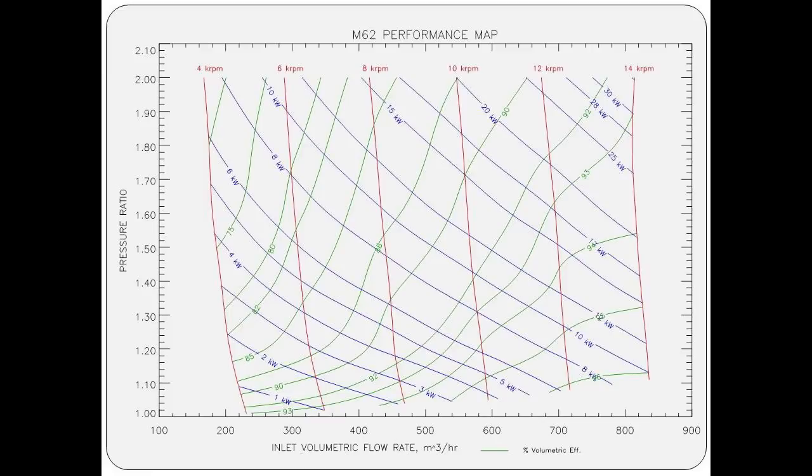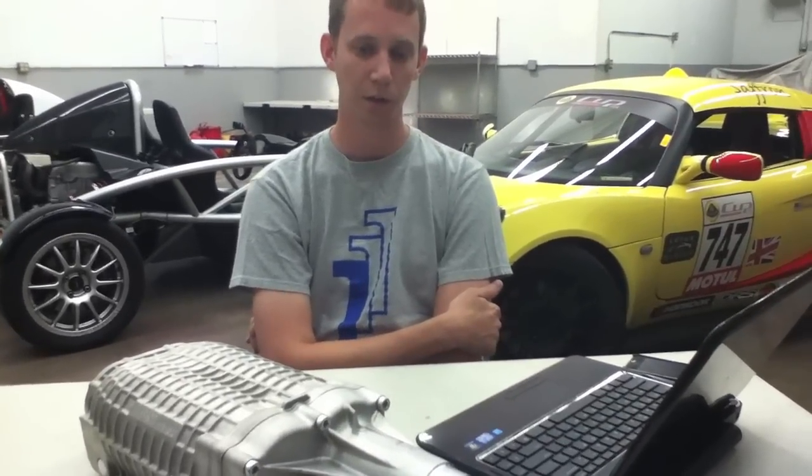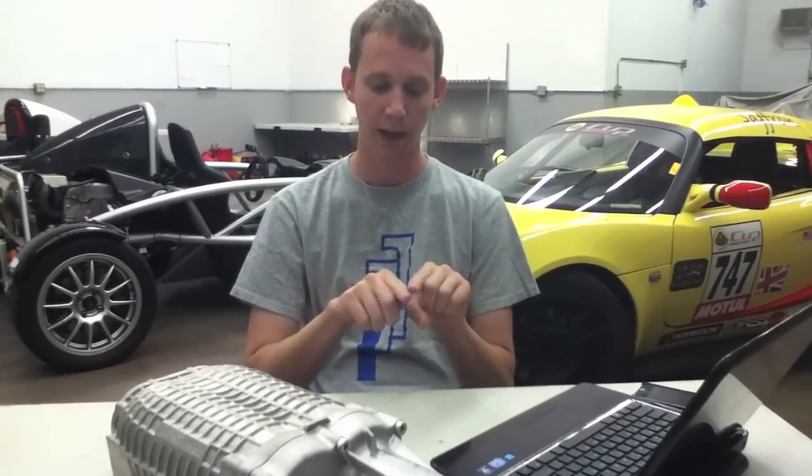On screen now is a plot for the M62 showing volumetric efficiency of the supercharger — a measure of how close to the ideal amount of air per revolution you actually get. The key takeaway from plots like these: the faster you spin the supercharger, the better the volumetric efficiency. And the lower the pressure you're trying to make, the better the volumetric efficiency will be. As you increase pressure it pushes back against the supercharger, making it harder to flow air. Spinning it faster reduces the time the gaps between rotors and the case are exposed, removing leak paths.